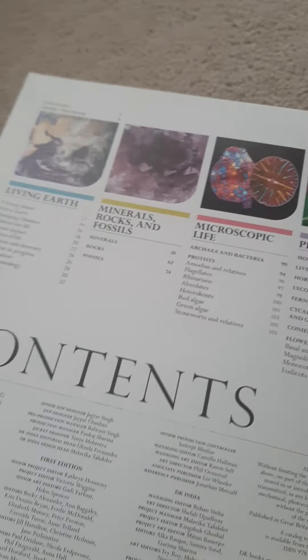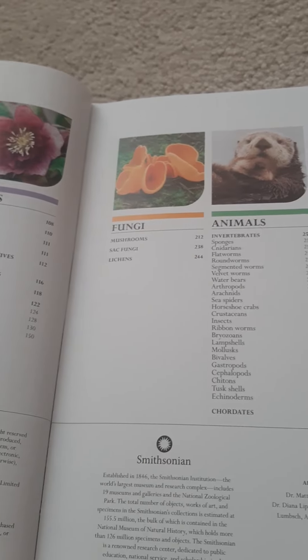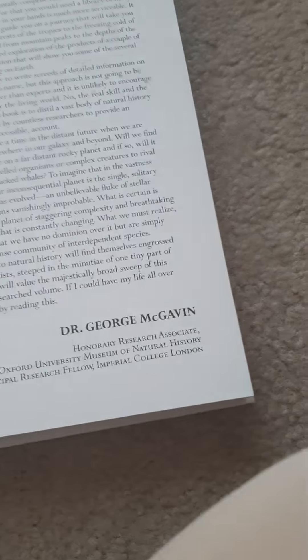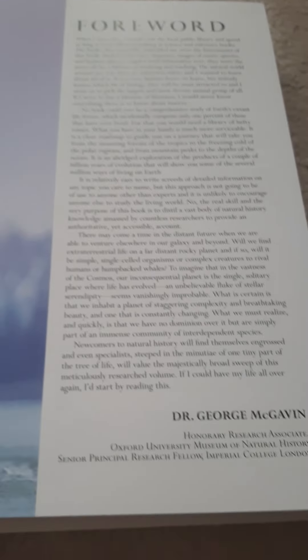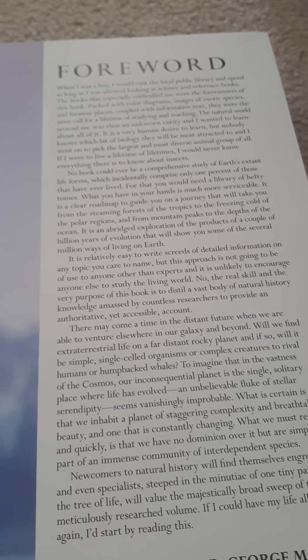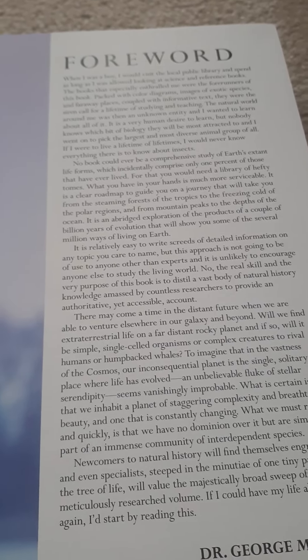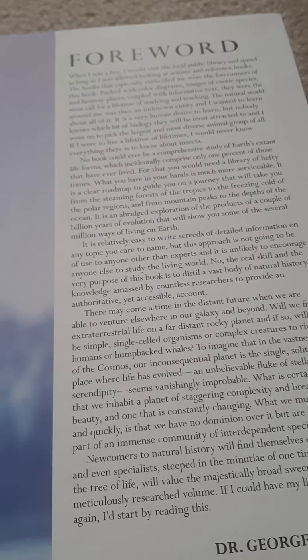This tells you the different topics: we're going to cover Living Earth, Minerals and Rocks, Microscopic Life, Plants, Fungus, and Animals. On my channel I'm going to do some unboxings, some cooking, I want to start vlogging, and I'll also do some places to go visit in Houston. So let's get into this video.